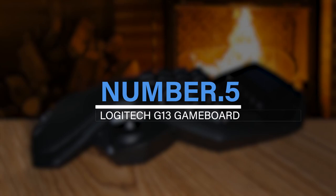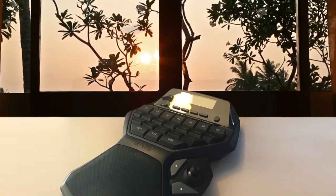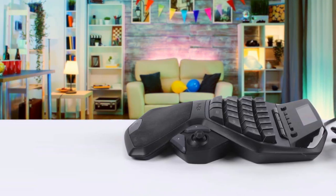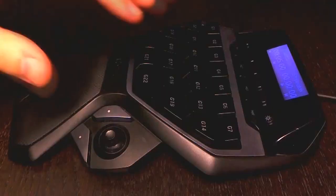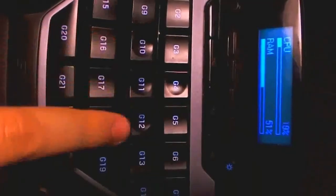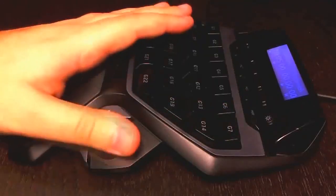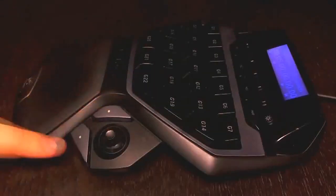Number 5: Logitech G13 Game Board. The dedicated gaming keypad offered by the Logitech G13 Advanced Game Board gives players all the controls they require without the heft of a full keyboard. The G13 provides both better control and more comfort than a standard keyboard with its 22 programmable macro keys, built-in wrist and palm rest, analog mini-joystick, and backlit LCD. The keypad is excellently made, with keys that have been shaped and moulded to fit the natural arc of relaxed fingertips.